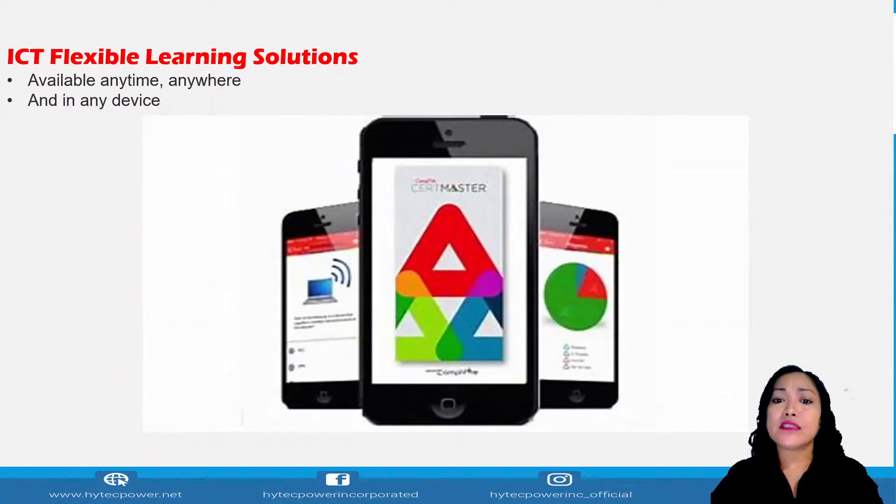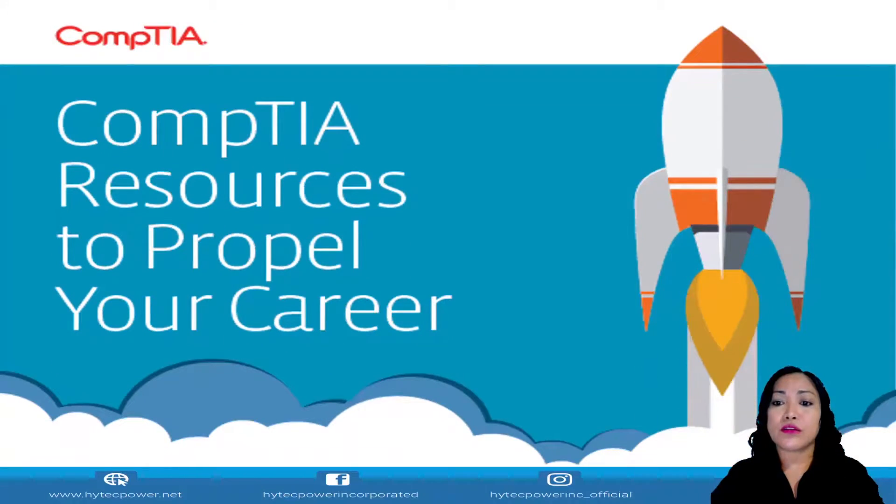The ICT Flexible Learning Solutions is available anytime, anywhere, and on any device. Here are the resources to propel your career.